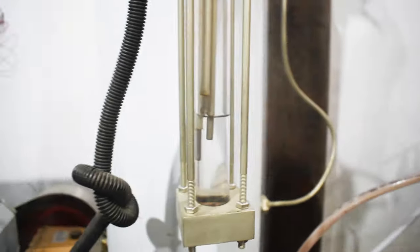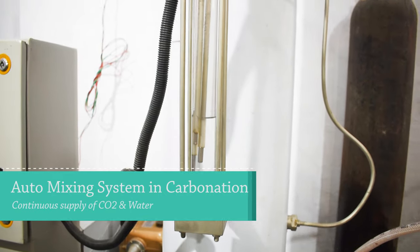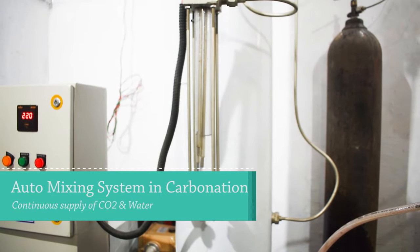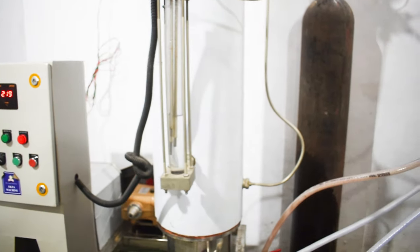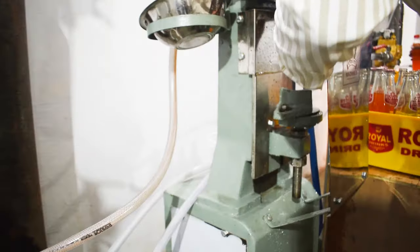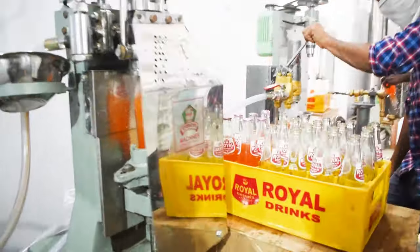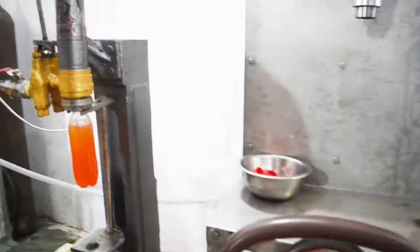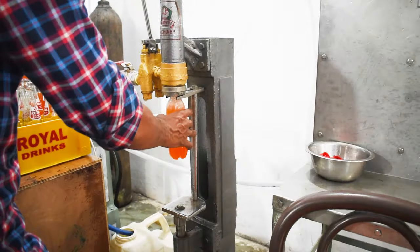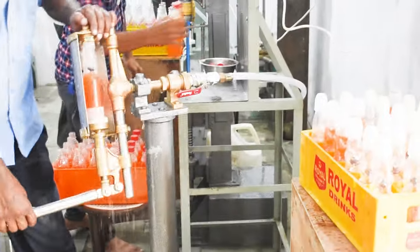Automatically, the carbonator is set to maintain the water level — the water level is continuously maintained. We have put a carbonation tank on auto so that it is continuous filling. All 3 variants are in continuous filling and continuous operation. The glass bottle is also done, and the pet bottle is also done very fast.